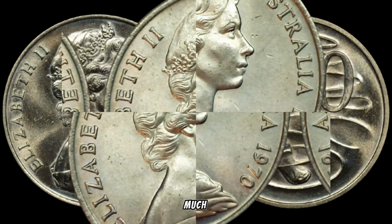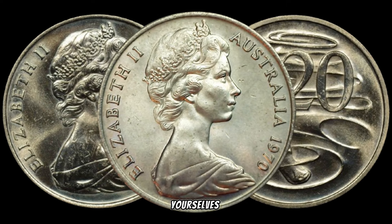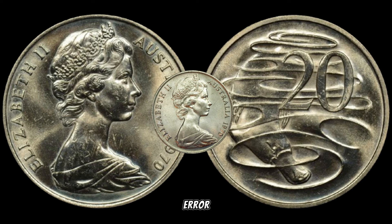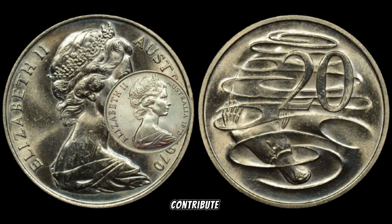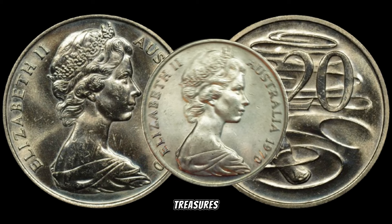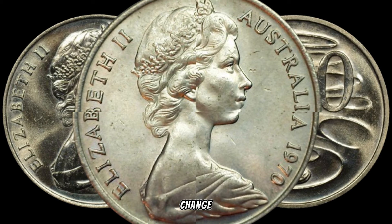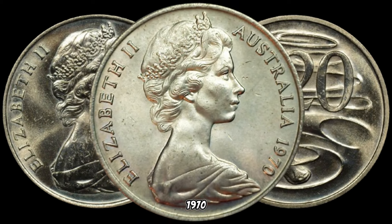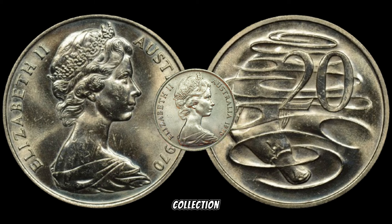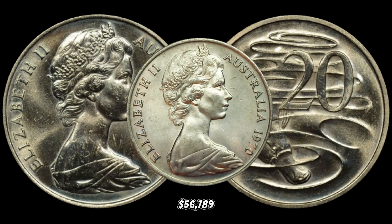Just how much could a 1970 Australian 20 cents coin with the milling error be worth? Brace yourselves, because these coins have been known to fetch substantial amounts at auctions. The rarity, the milling error, and the demand from collectors all contribute to their impressive value. Keep an eye out in your coin collections, estate sales, or even in pocket change. In January 2020, this coin's value in the market was $56,789.